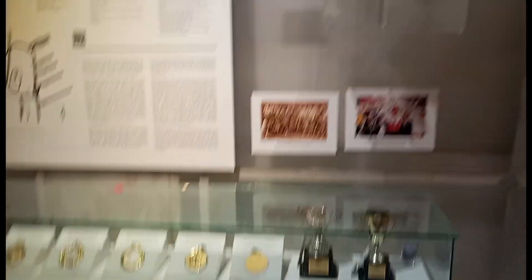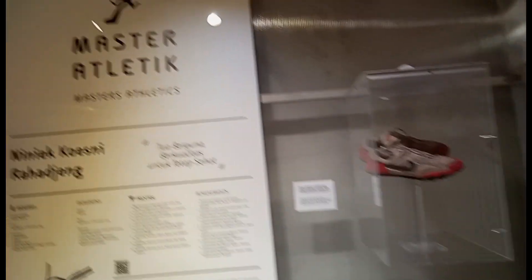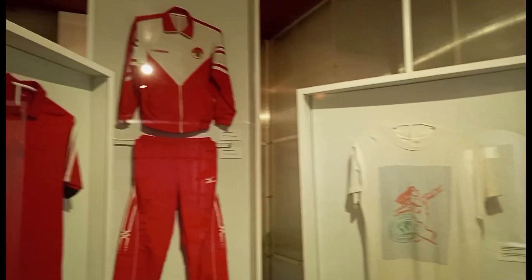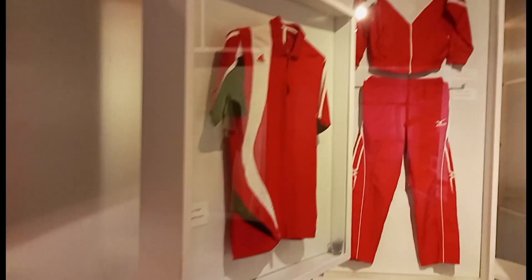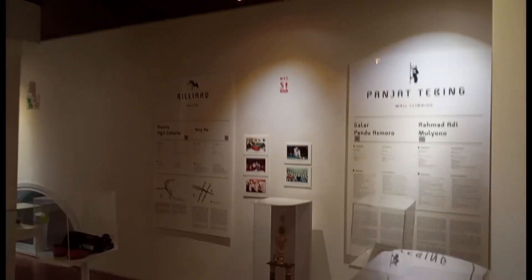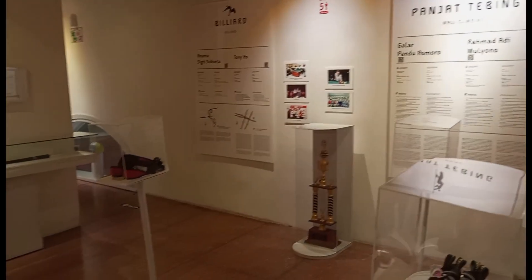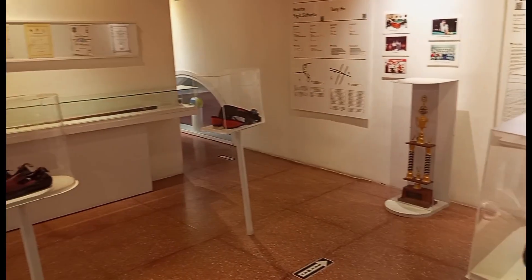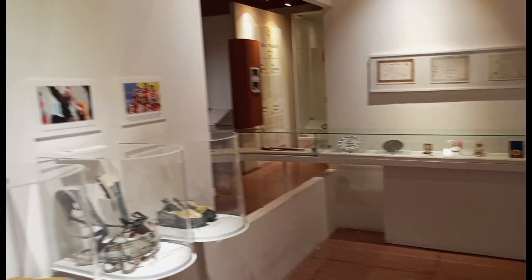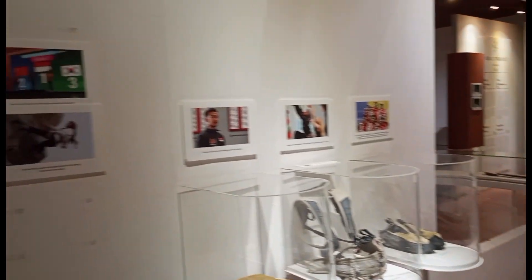Di lantai 2 ada berbagai macam medali, piala, penghargaan. Kita harus berapresiasi buat atlet-atlet kita ya guys. Jersey maupun seragam para pemain itu benar-benar dijaga dan dilestarikan di sini. Jadi kalian yang ingin belajar di sini, ayo segera datang, ajak teman-teman, saudara maupun rekan-rekan kalian untuk belajar mengenai olahraga yang khususnya berada di kota Surabaya ini.